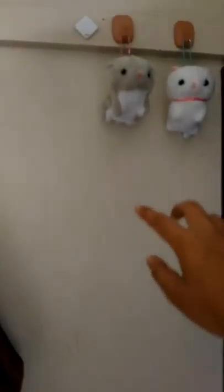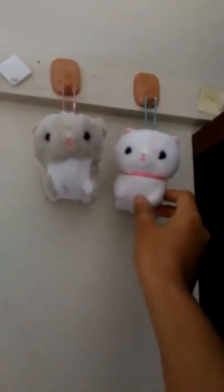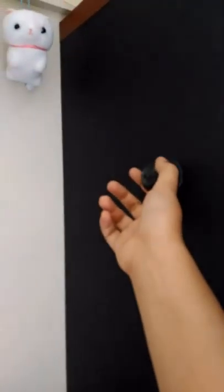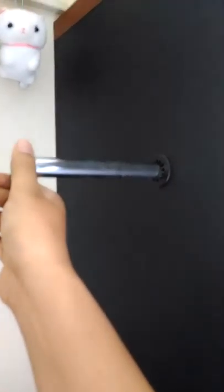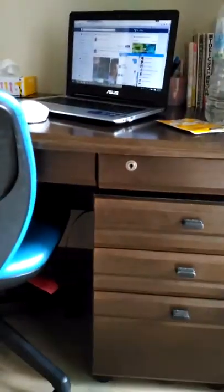Look at the little cute cat I got from the crane catcher. I don't know what it is, but you can shrink and move it. One, two, three — drawers — four, five.